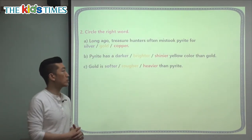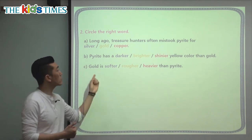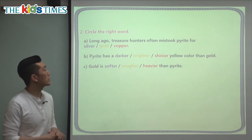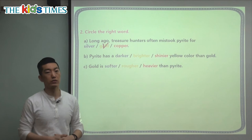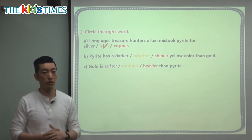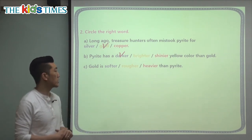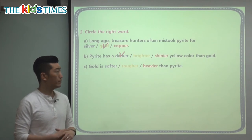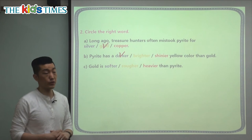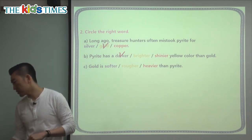Let's choose the right words to finish our sentences. The first one says: long ago, treasure hunters often mistook pirate for silver, gold, or copper. These are different metals — we see them in the Olympics. Our main topic is gold, so they used to think pirate was gold. Next: pirate has a darker, brighter, or shinier yellow color than gold? Pirate is much darker. And: gold is softer, rougher, or heavier than pirate? Gold is actually heavier.